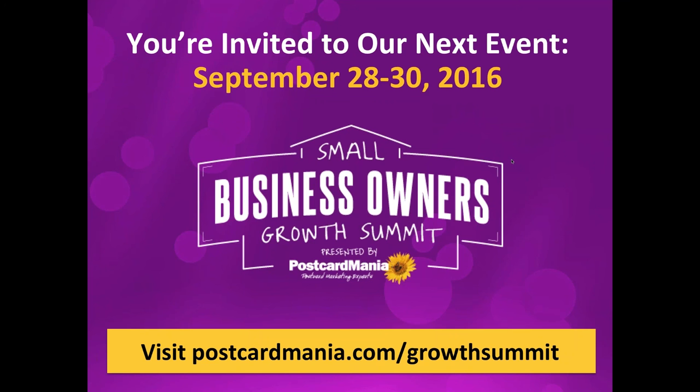You can go to postcardmania.com/growthsummit for more information. I should also talk about consistency — one mailing one time isn't going to do anything. Consistency is so, so important — companies grow from consistent marketing. You can't throw out a campaign, get a bunch of business, stop marketing, and then when that business is done find yourself back with no leads.